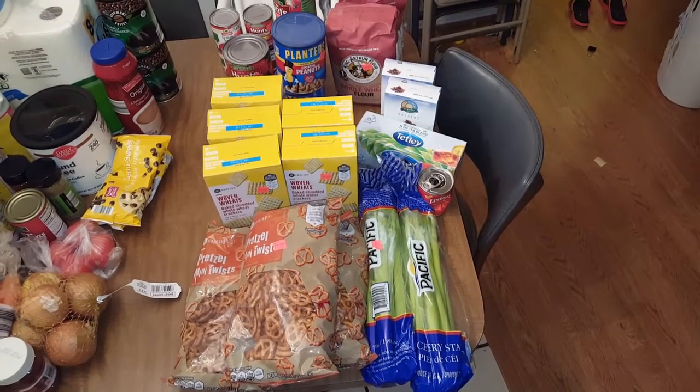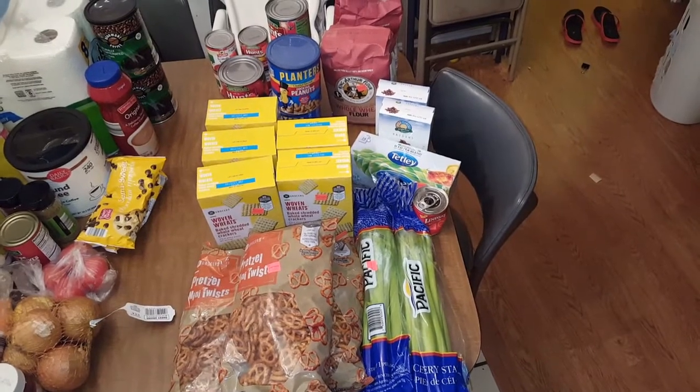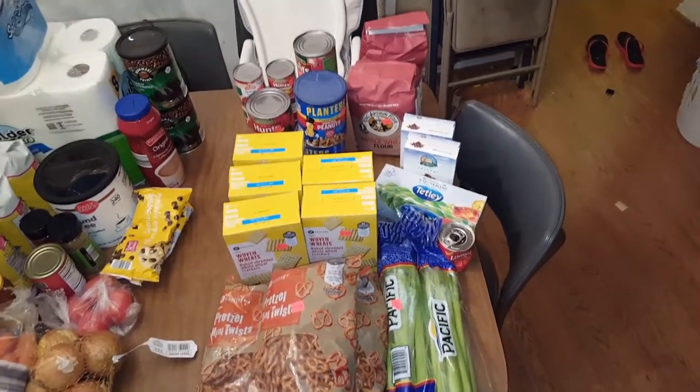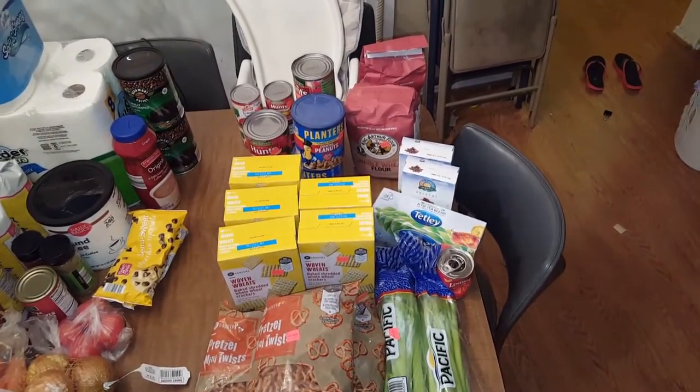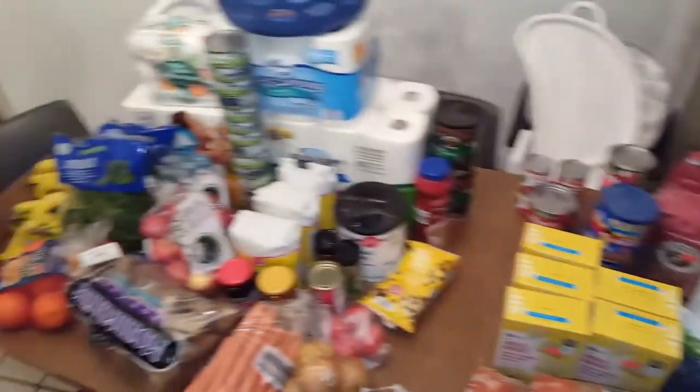Pretzels, celery, canned black olives, tea crackers, raisins, whole wheat flour, peanuts, spaghetti sauce, and tomato sauce.